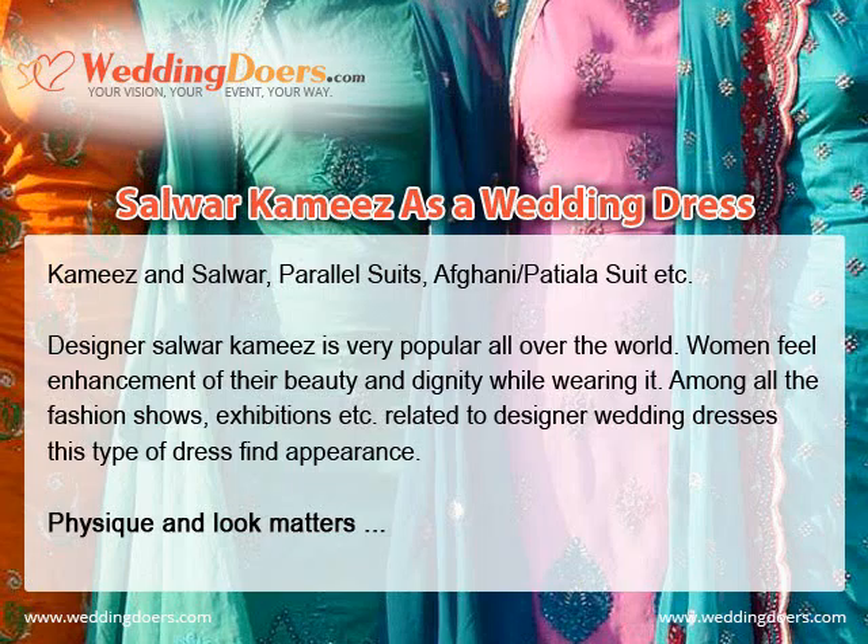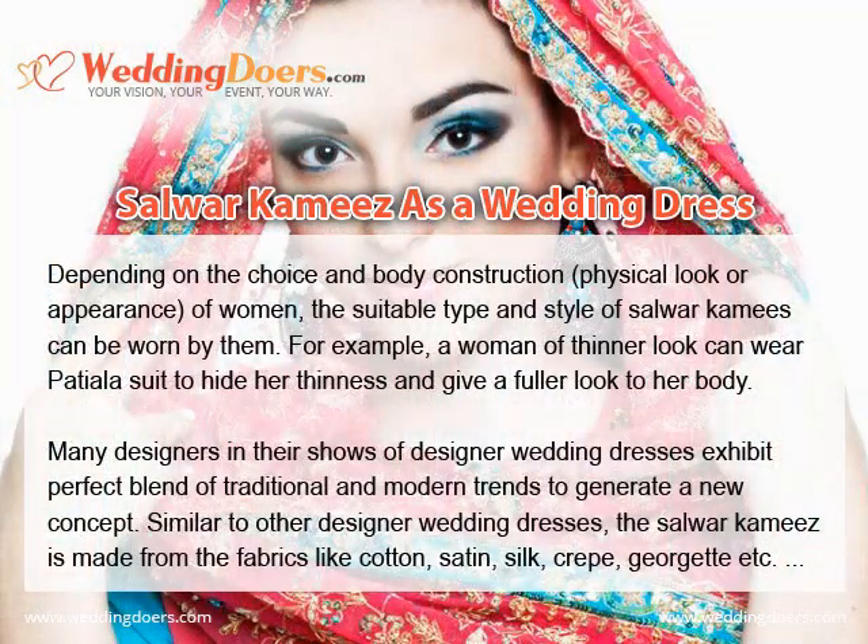Among all the fashion shows, exhibitions, and events related to designer wedding dresses, this type of dress makes an appearance. Depending on the choice and body construction of women, the suitable type and style of Salwar Kameez can be worn. For example, a woman of thinner look can wear a Patiala suit to hide her thinness and give a fuller look to the body. Many designers in their shows exhibit a perfect blend of traditional and modern trends to generate a new concept.